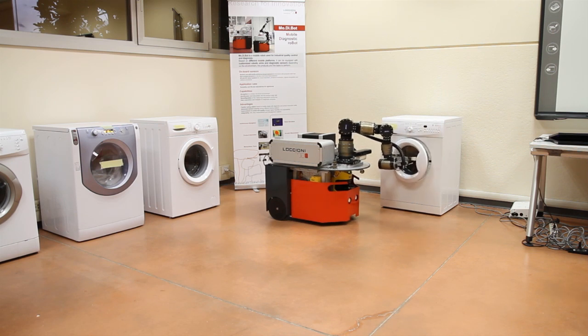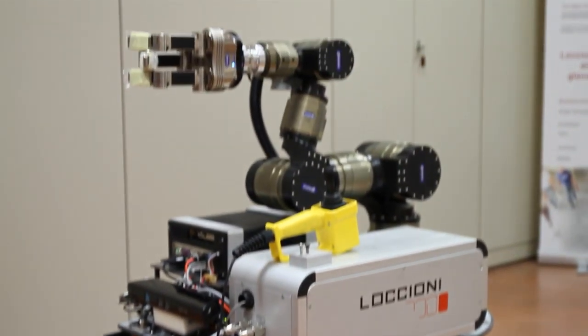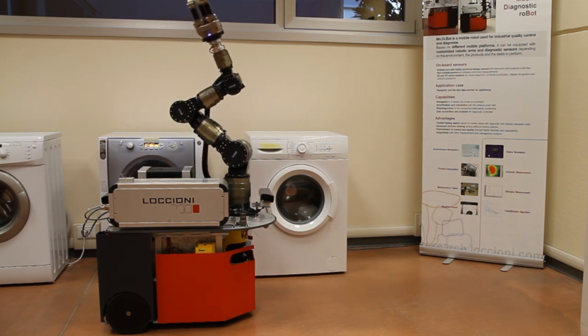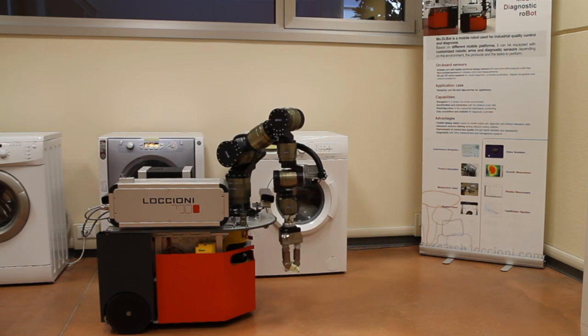We put sensors like laser vibrometer, cameras, microphones, and contact sensors. We also positioned a robotic arm and hand with tactile sensors in order to interact with the product.